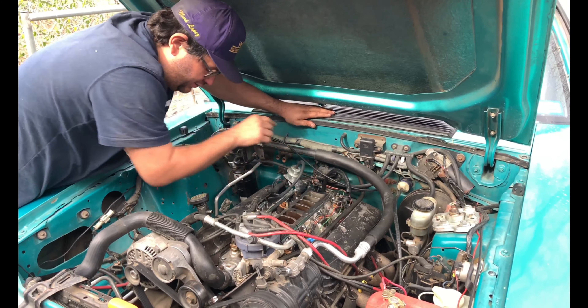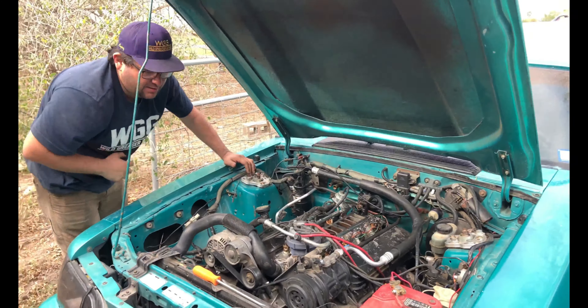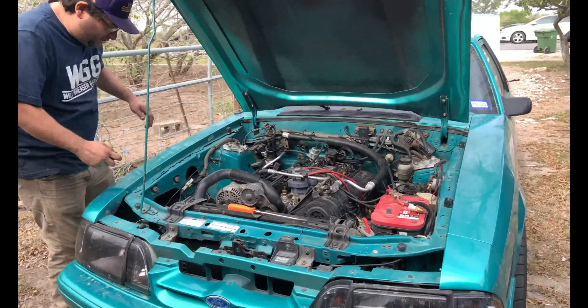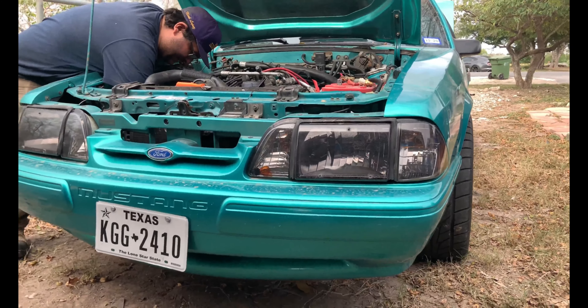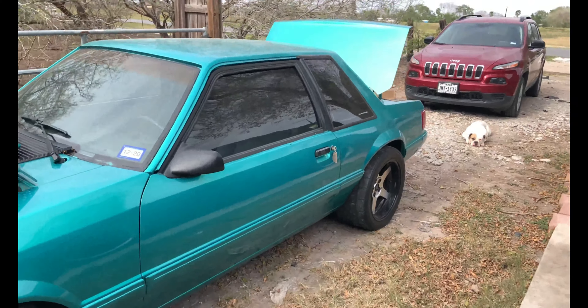So all the stuff is still here, which is a good thing. All we gotta do is just plug and play. Plug and play — easier said than done. Yeah. It's a very nice fox buddy, man. I'd say thank you, but it's not mine though.